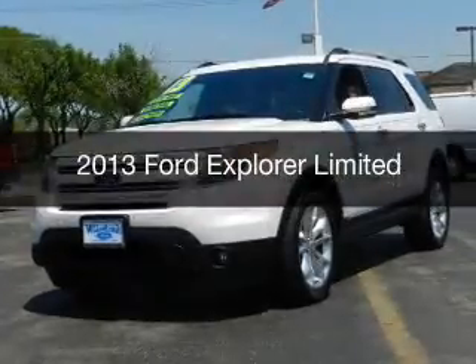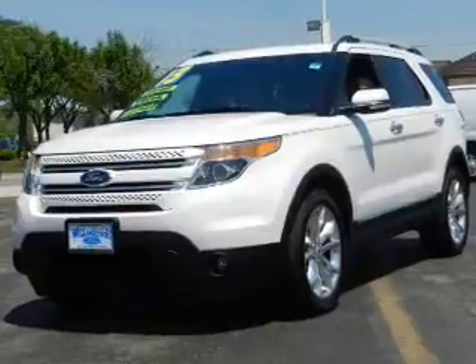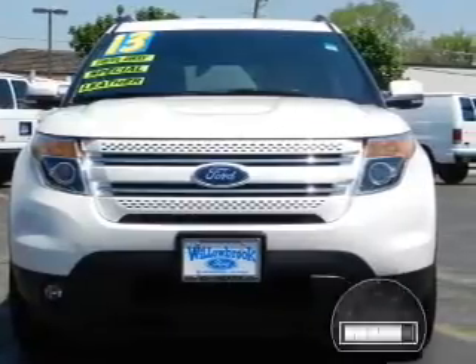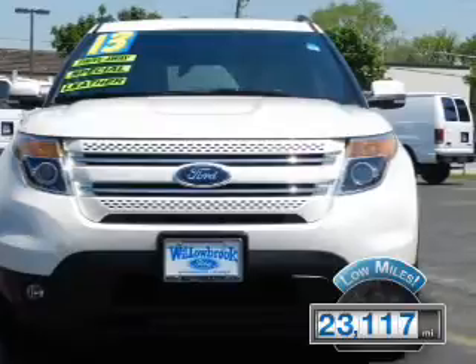This is a certified pre-owned 2013 Ford Explorer. It's powered by four-wheel drive, a 3.5-liter six-cylinder engine, and a six-speed automatic transmission. With fewer than 25,000 miles, this vehicle has a long road ahead.